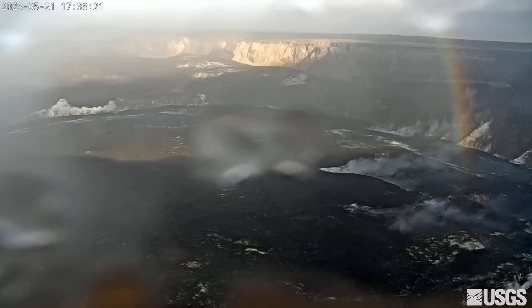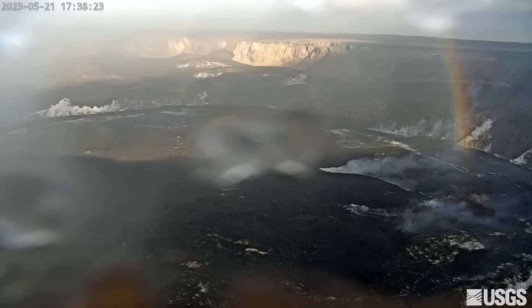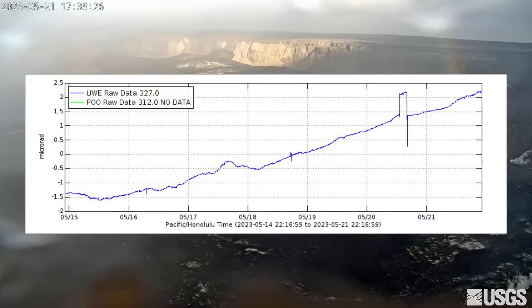On May 20, there was a flurry of earthquakes under the Namokani and Summit regions. The USGS Hawaiian Volcano Observatory says inflation at the summit of Kilauea is still higher than conditions preceding this year's summit eruption on January 5.